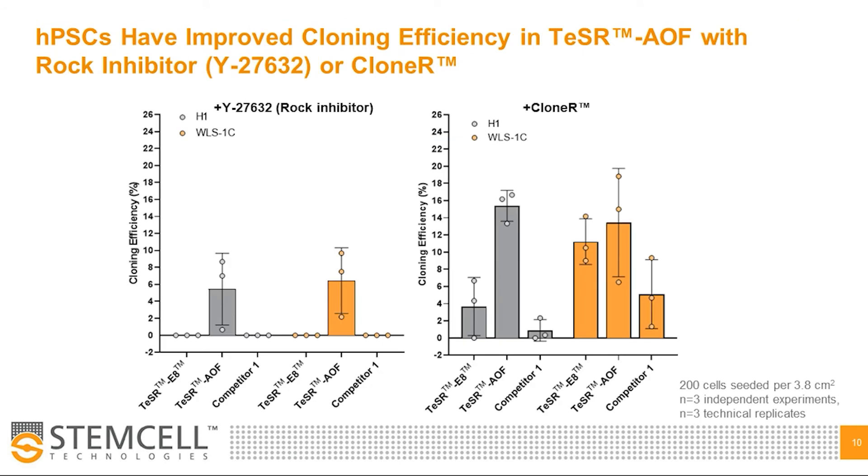Additionally, we observed improved cloning efficiencies when seeding single cells at clonal densities in Teaser AOF plus ROC inhibitor, as shown on the graph on the left. Comparatively, no colonies were observed in Teaser E8 or CGMP competitor media when cloned with ROC inhibitor. If I can direct your attention to the graph on the right, when Cloner was used as a supplement to enhance attachment and survival at clonal densities, cloning efficiencies were significantly improved in all media conditions. It is worth noting that cloning in Teaser AOF in particular resulted in greater consistency between the two cell lines tested and significantly improved cloning compared to CGMP competitor media.